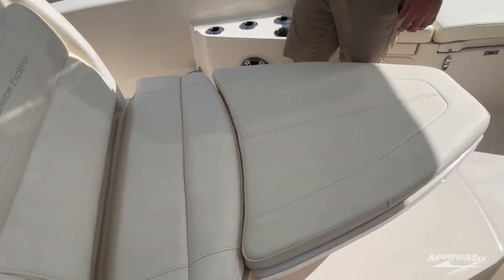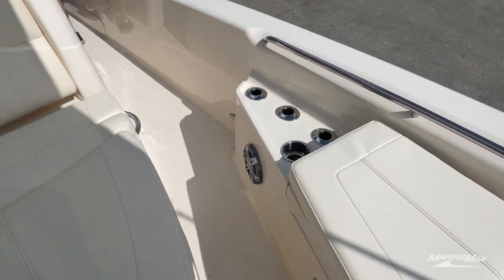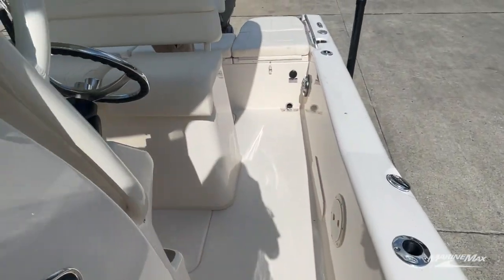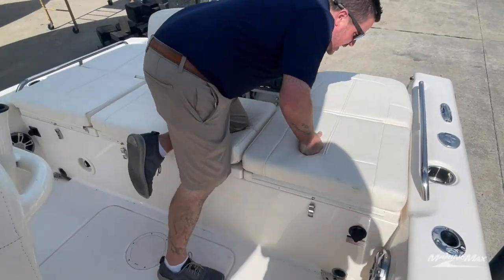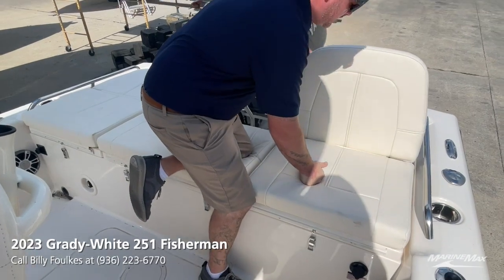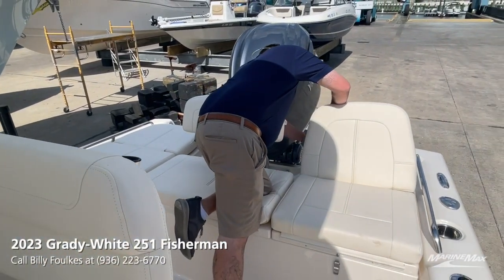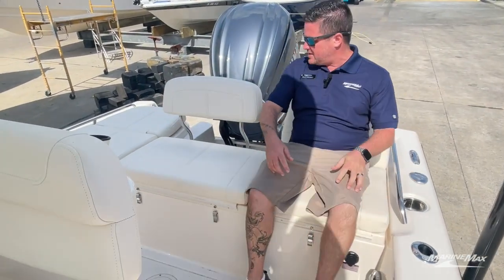This casting platform insert is removable — it goes up front and fills in, and it also turns into a table if you want to eat, drink, and relax on the water. Moving towards the back, these seats have cushions all the way across — no plastic or hard surfaces to get in the way. It's a very relaxing area on the boat, with a backrest that folds in, just like the front.